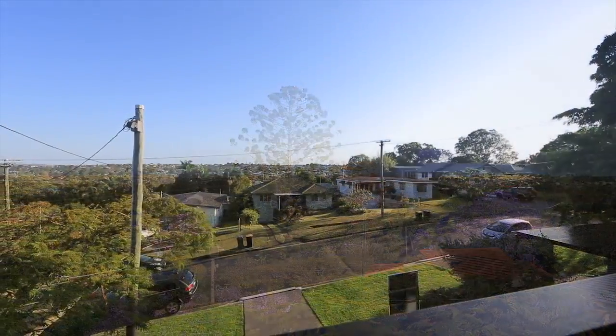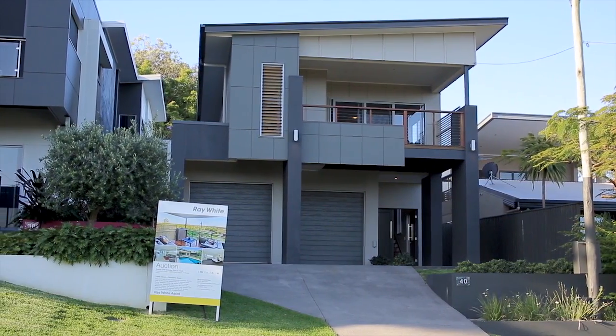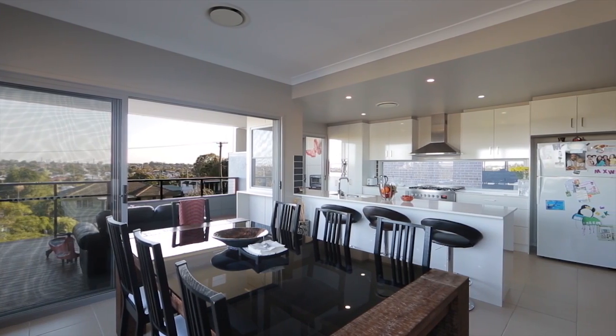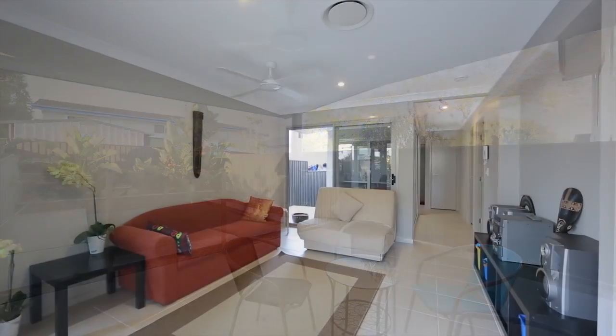With sweeping views from Mount Coorther to the city and around to Moreton Island, this open-plan family home features three bedrooms, each with built-ins, luxury entertaining space, pool and grassed play area on the lower level.